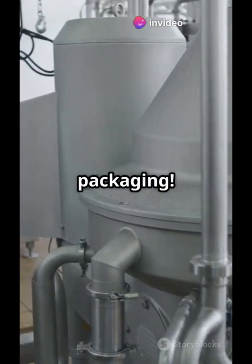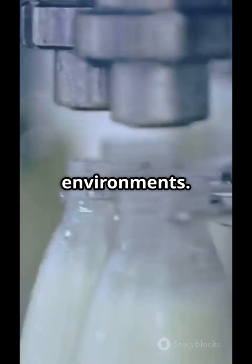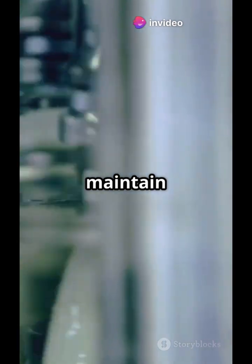Now comes packaging. Milk is filled into plastic pouches, bottles, or tetrapacks using high-speed machines in ultra-hygienic environments. Everything is automated — no human contact — to maintain safety.